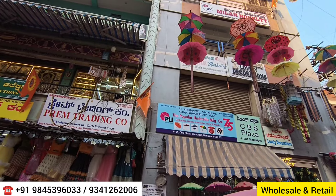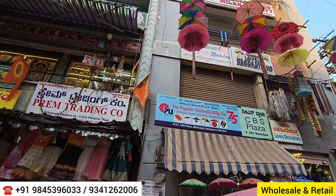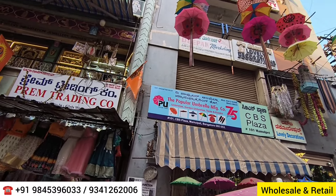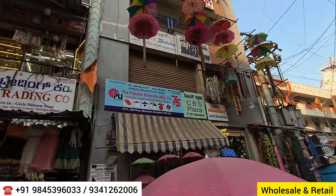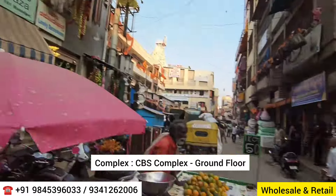This is an exclusive outlet of umbrellas, gazebo tents, kiosks, and garden umbrellas. It is located in a street called Mamulpet in Bengaluru, India, inside a complex called CBS Plaza on the ground floor.